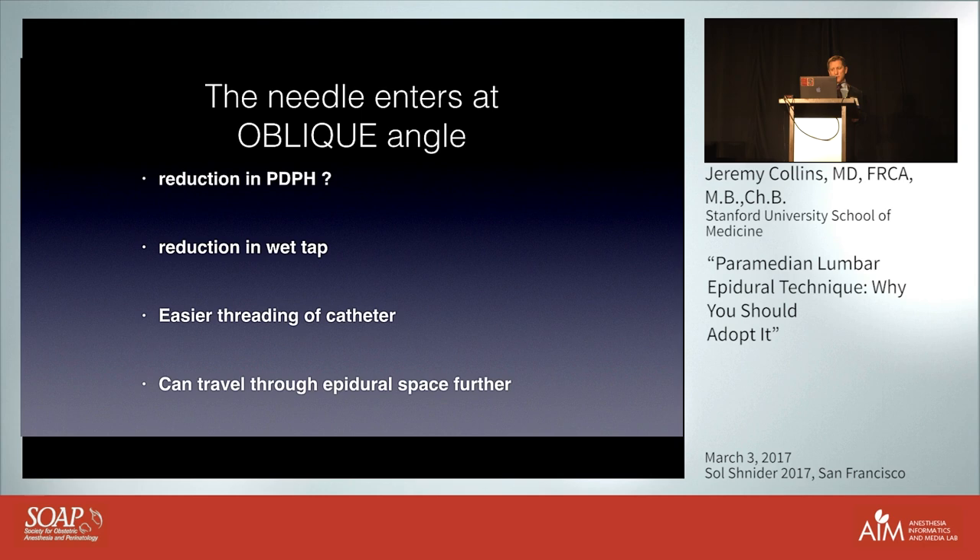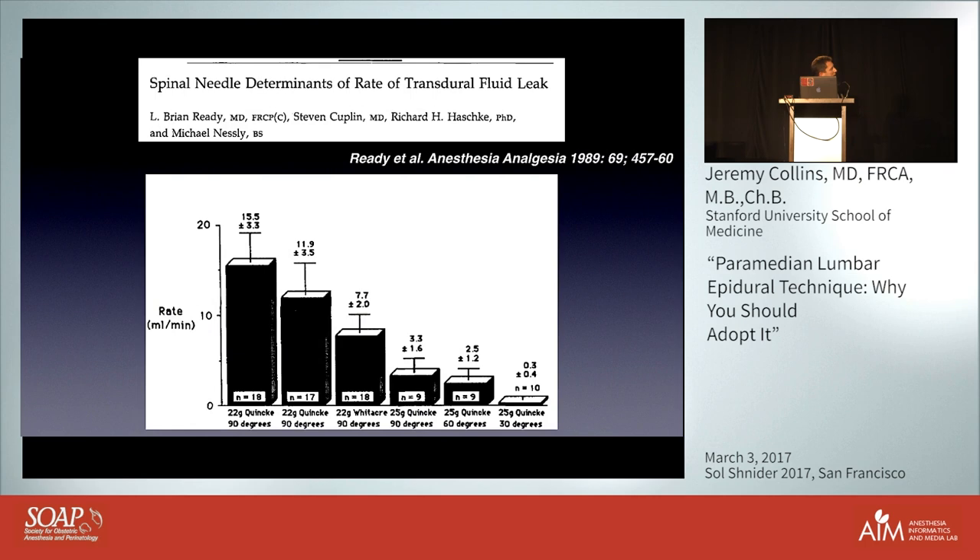With a paramedian needle angle you can travel through the epidural space further because you're going at an angle. Reddy looked at the degree to which a piece of cadaveric dura attached to a fluid column was leaking with different size needles under different insertion angles. From 22-gauge Quincke point needles through to Whitacre needles, all done at 90 degrees, then at 60 and 30 degrees — the rate of leakage through this in vitro dura membrane was much less when the needle was inserted more obliquely.